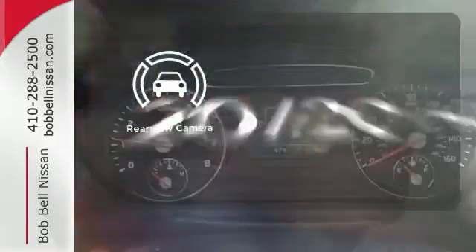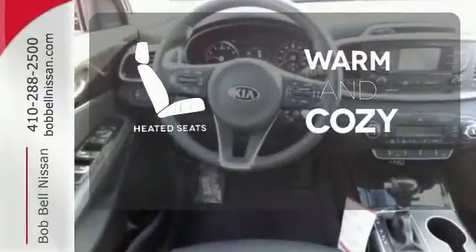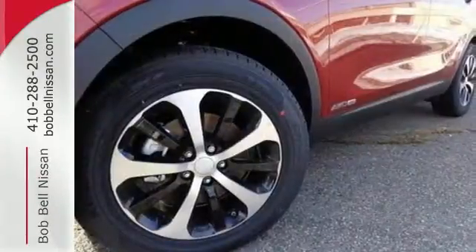See objects previously out of sight with a rear view camera. Wrap yourself in the comfort of heated seats. Getting away looks good in this Sorento.